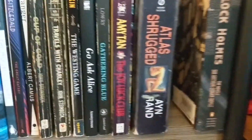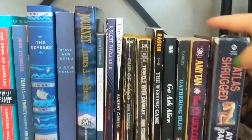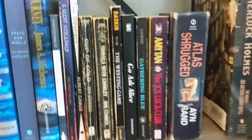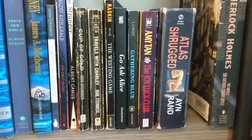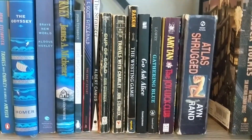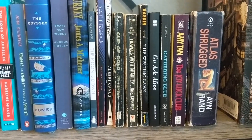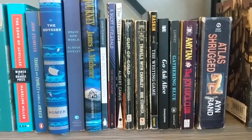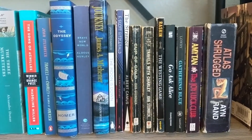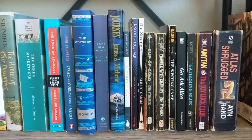Atlas Shrugged by Ayn Rand, The Joy Luck Club by Amy Tan, Gathering Blue by Lois Lowry, Go Ask Alice by Anonymous, The Westing Game by Raskin, Travels with Charley by John Steinbeck, Cup of Gold by John Steinbeck. Then The Stranger by Albert Camus, The Great Gatsby by F. Scott Fitzgerald, and The Moon Is Down by John Steinbeck.